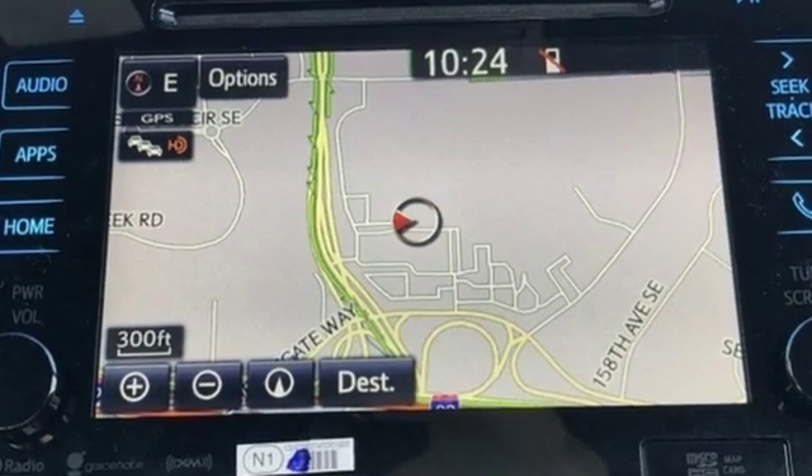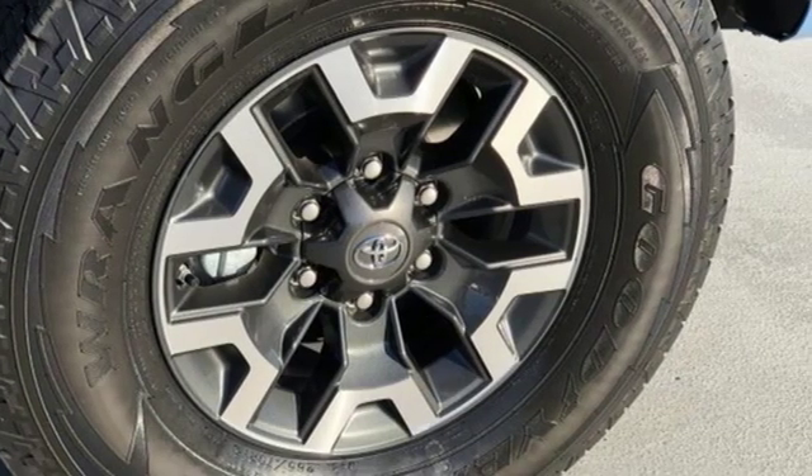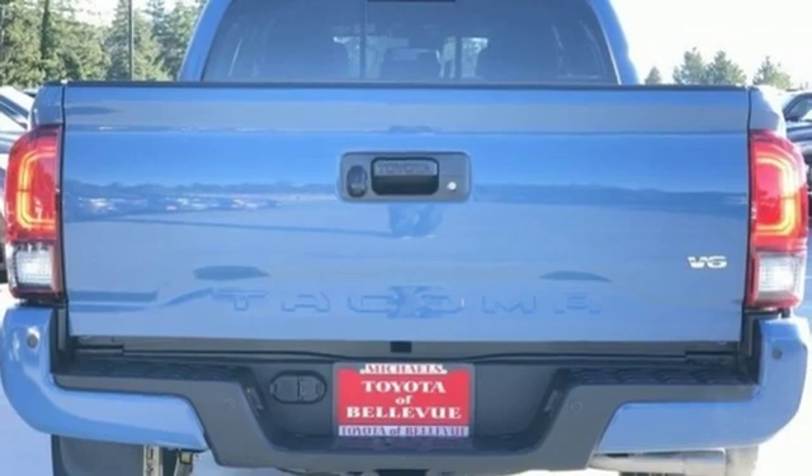V6 engine. Electronic shift on the fly. Automatic transmission. Aluminum wheels. Streaming audio. Wireless phone connectivity.